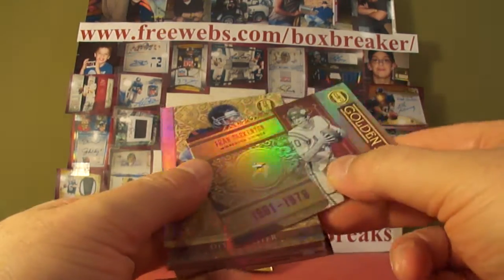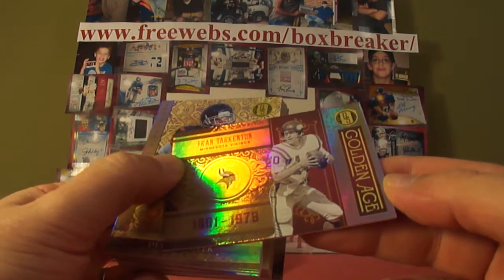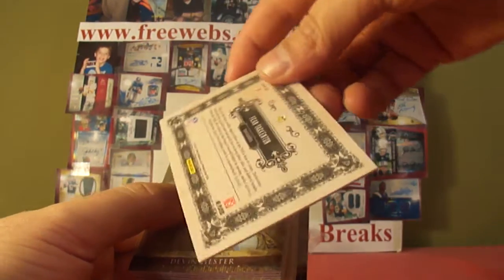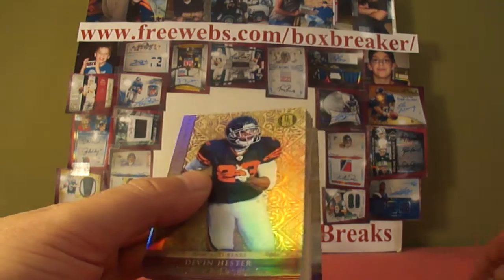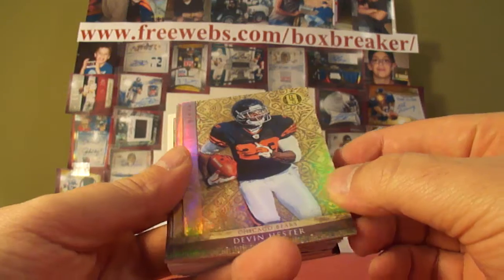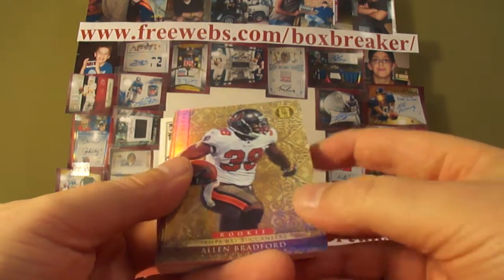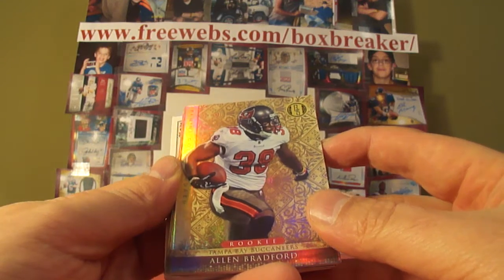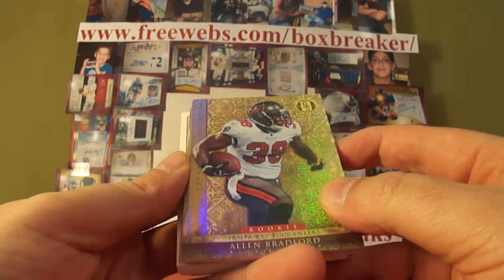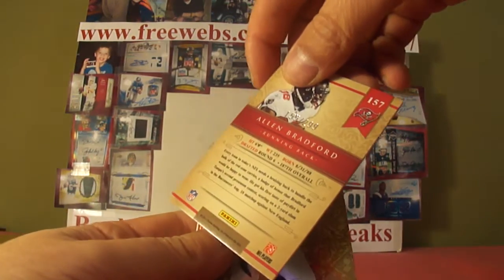We'll grab the back first. It's an insert — Golden Age Fran Tarkington for the Vikings, that goes to me. Numbered out of 299. And on the front, Devin Hester for the Bears — that's Highlander for the base, out of 299. Rookie Alan Bradford for the Buccaneers — that's me, I've got the Bucks. Numbered out of 299.